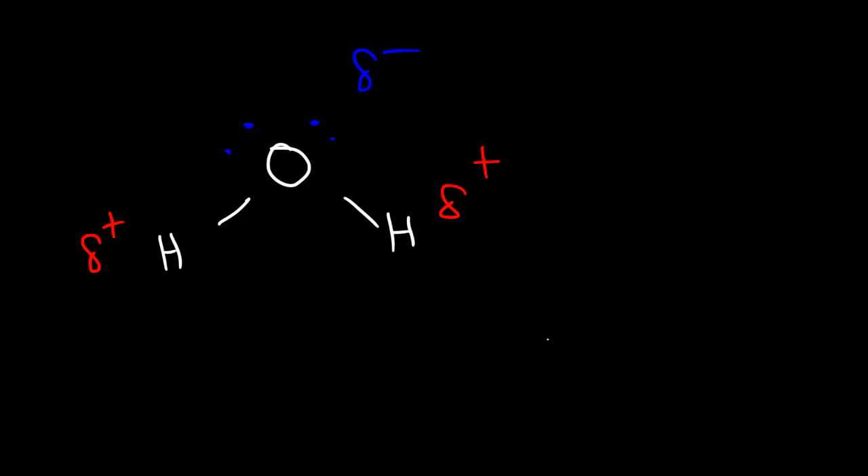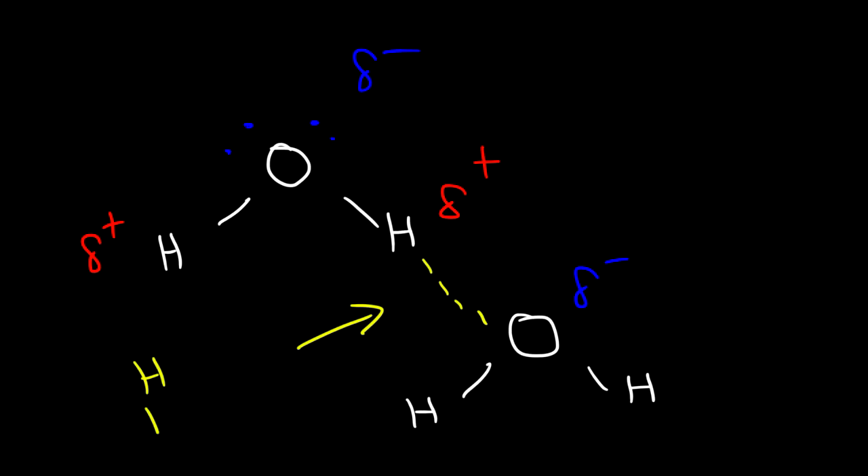Water also has hydrogen bonds. The oxygen atom of water carries a partial negative charge, and the hydrogen atoms are partially positive, so water molecules are attracted to each other. The oxygen of one water molecule is attracted to the hydrogen of another — that is the hydrogen bond within water. The covalent bond is an intramolecular force of attraction, while the hydrogen bond is an intermolecular force. Make sure you understand the difference.